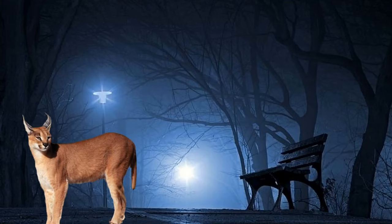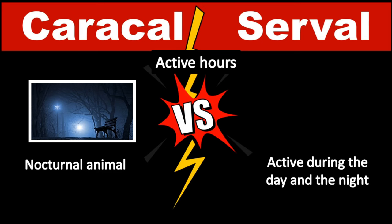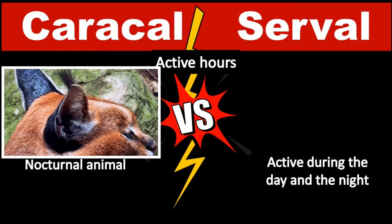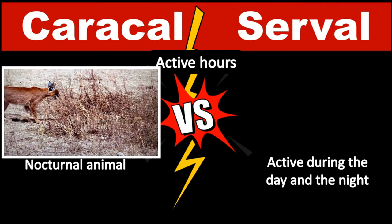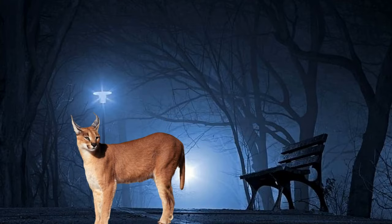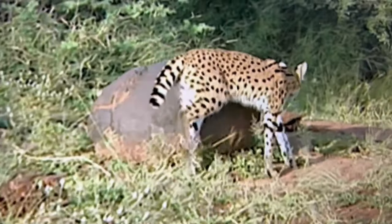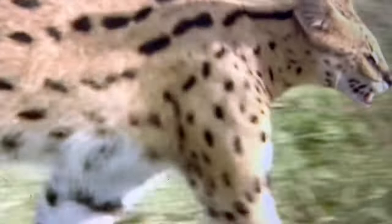The Caracal is primarily a nocturnal animal, meaning that it is most active when the sun has set. Still, there are some examples where Caracals have come out during the day, as they can be active when the need arises. Some studies show that they are generally more active when the temperatures decrease below 68 degrees Fahrenheit. The Serval is more varied in the hours that it is active. Most Servals are active during the day and the night, depending on the day.